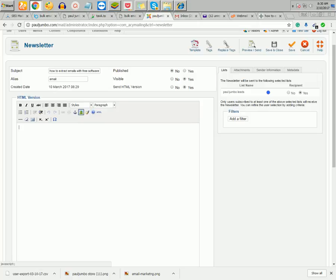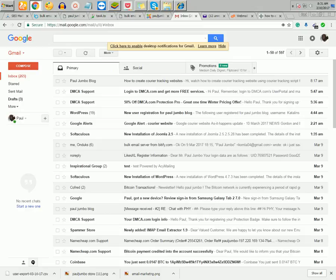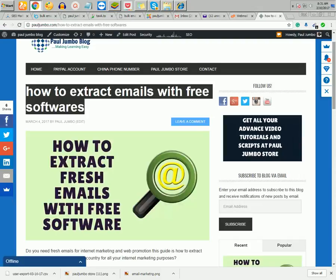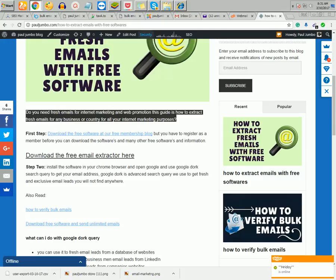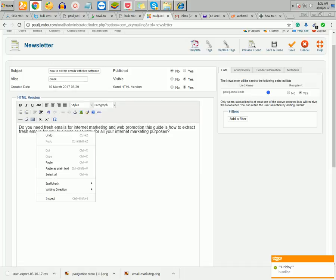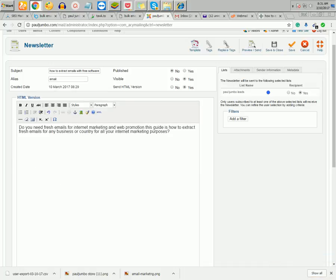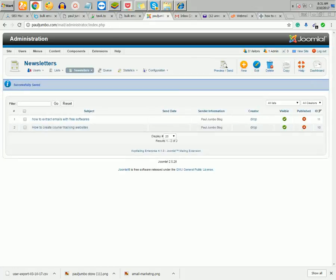I can add an email header image by clicking Add and uploading a picture. Then I copy my email letter content and paste it in. Once pasted, I can click Send directly or save it so that next time I don't have to rewrite it — I can just open it and send it to new email leads.